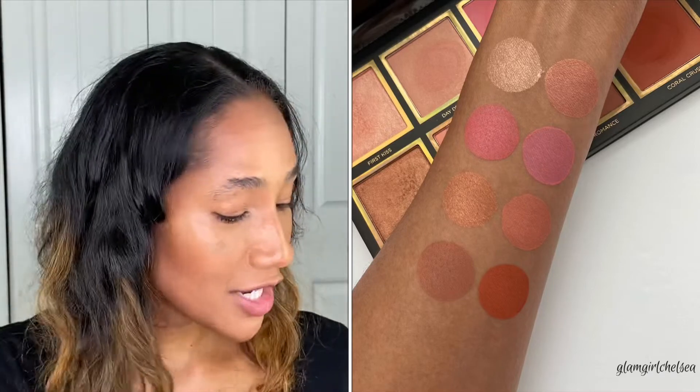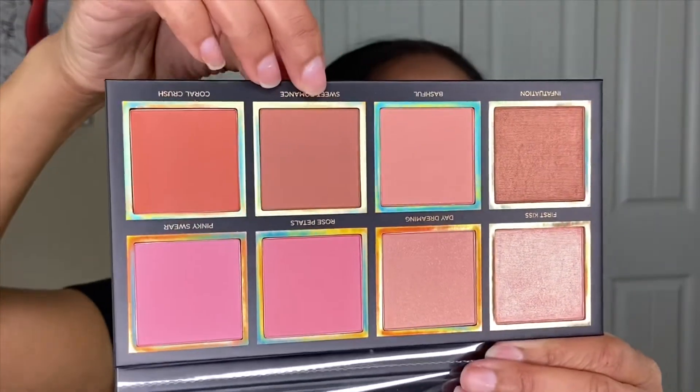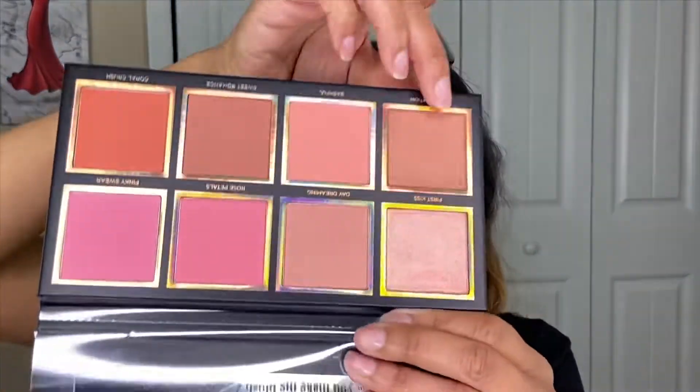I already have on foundation, concealer, powder, and bronzer, so let's jump right into the blush. I'm not going to put all of these blushes on my face, but I will insert swatches of all the blushes so you can see what they look like. This blush palette is called the Secret Admirer palette — it retails for $42. It features eight silky smooth, platinum primer-infused powder shades, including two amp shades for a sun-kissed glow. Going in with my Morphe E4 brush into the shade Pinky Swear — it's a cool-toned pink and it doesn't look ashy on my skin.